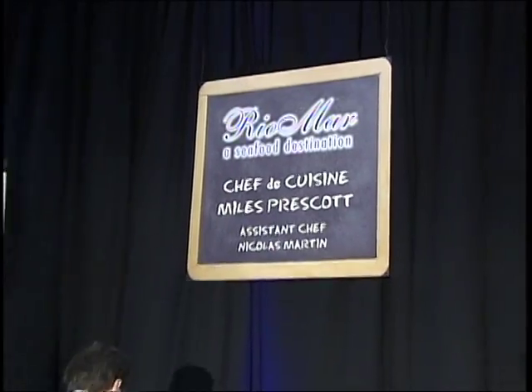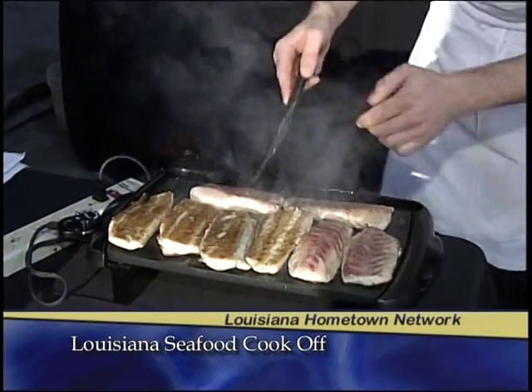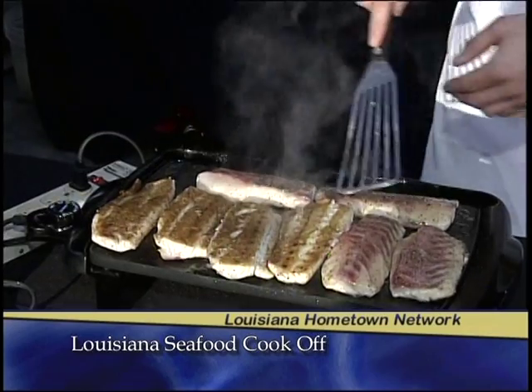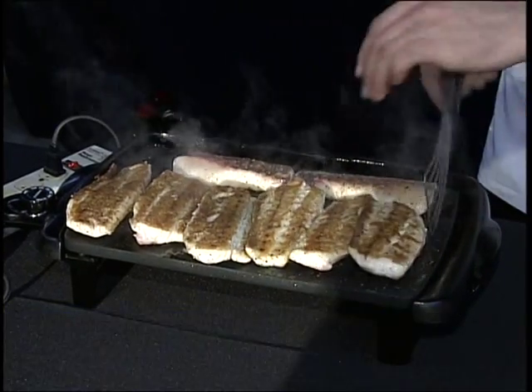How has this grown over the years? Every year the competition gets tougher and tougher. We have better and better chefs, and the level of interest — we fill up the number of chefs immediately now because we have a waiting list. The interest level is super high.